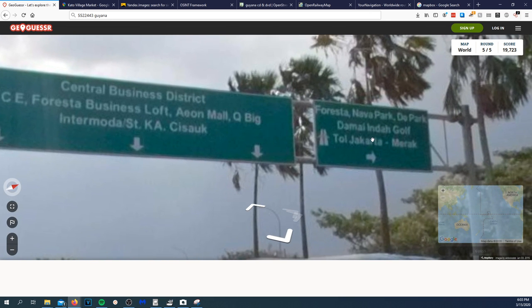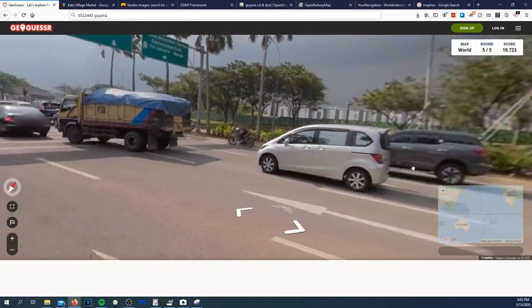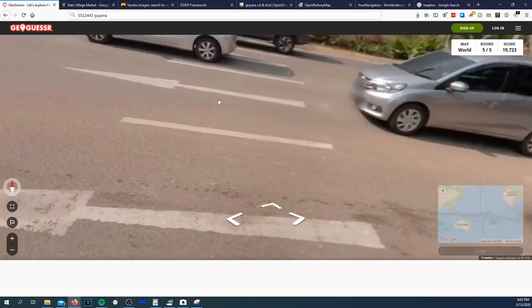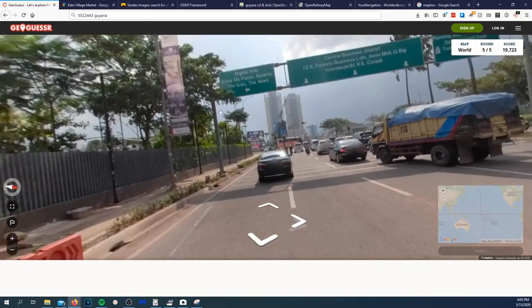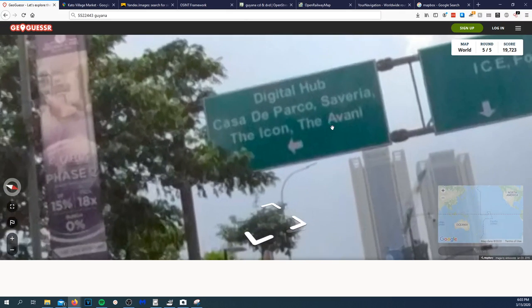This might be Mexico. We also got those two buildings right there we could always snipping tool and search. Seeing 'The Icon Digital Hub' — this looks like a credit card ad.